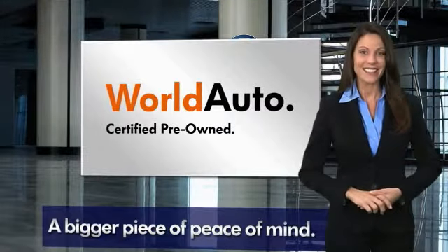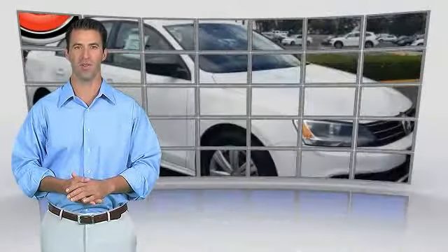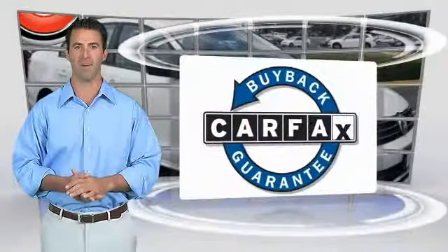See your dealer for details. This is a one-owner vehicle with the Carfax Vehicle History Report. Be sure to find a complimentary copy of this report online or contact the dealership. This vehicle qualifies for the Carfax Buy Back Guarantee.